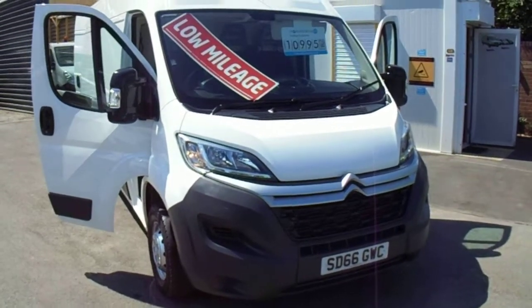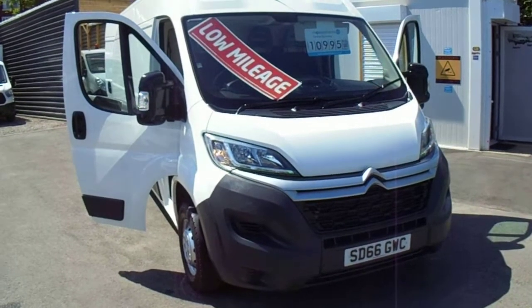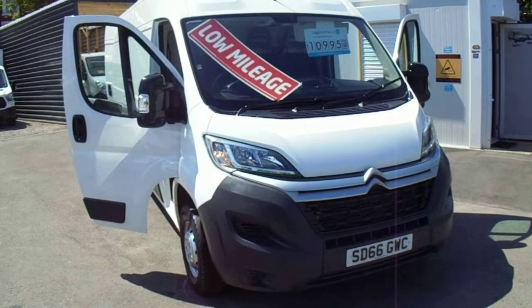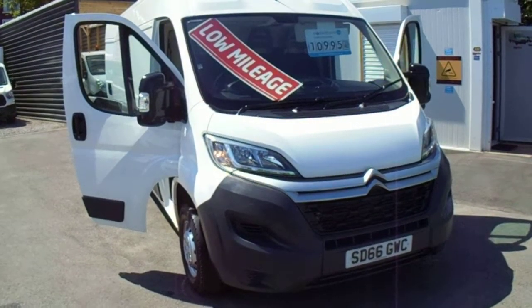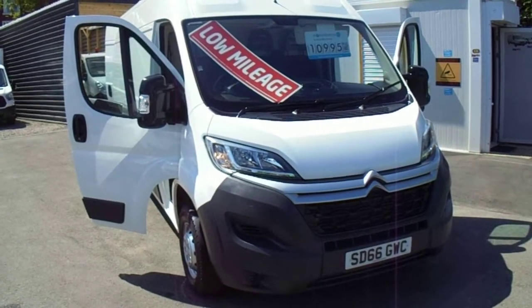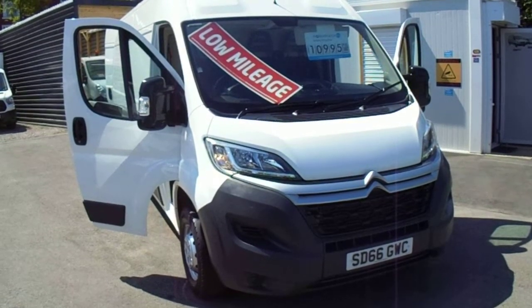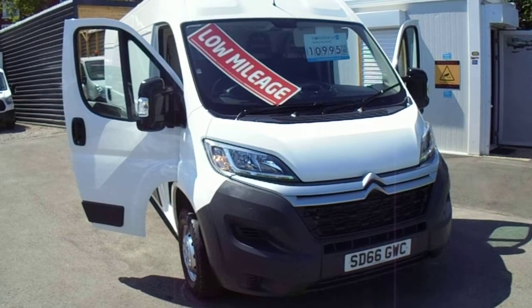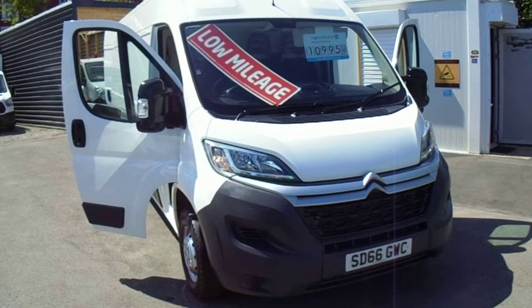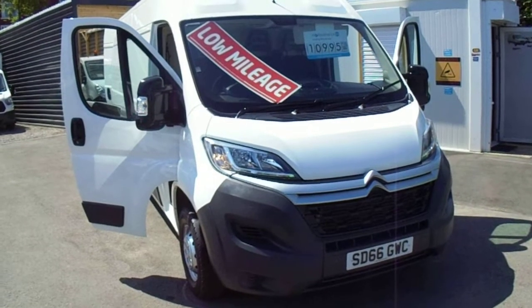Hello, welcome to Premier Van Sales in Stockport. We're situated at King Street West in the town centre, at the side of the ARC car wash. We're a three minutes drive from Junction 1 off the M60, where the big glass pyramid is. Just drive down where the signs say town centre and railway station and we're situated on the right hand side as you go up the hill. Can't miss us because we have vans everywhere.